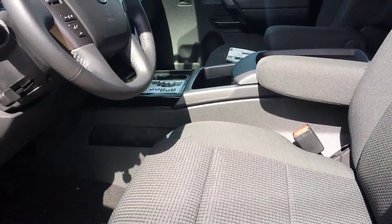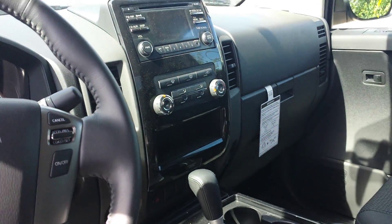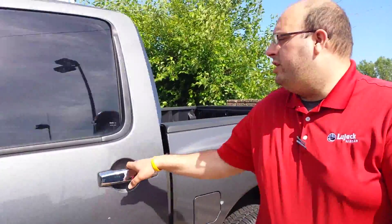Take a look at the inside here — backup camera, leather wrapped steering wheel. Very nice truck, very powerful 5.6 liter V8 engine. This is not the exact color combination you're looking for, and we can't get the one you are looking for.